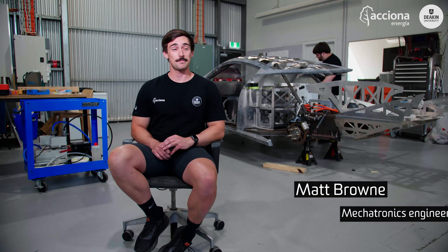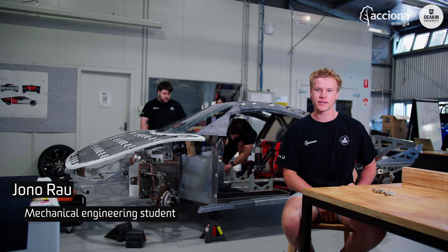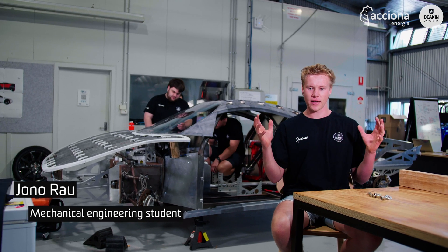The World Solar Challenge is an event that's run every second year. It's a massive project where the end goal is to design a solar race car to go from Darwin down to Adelaide, racing against universities from around the world.